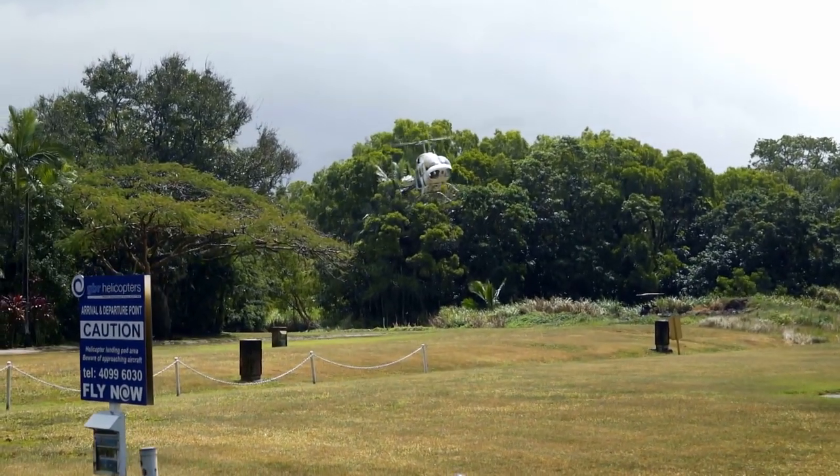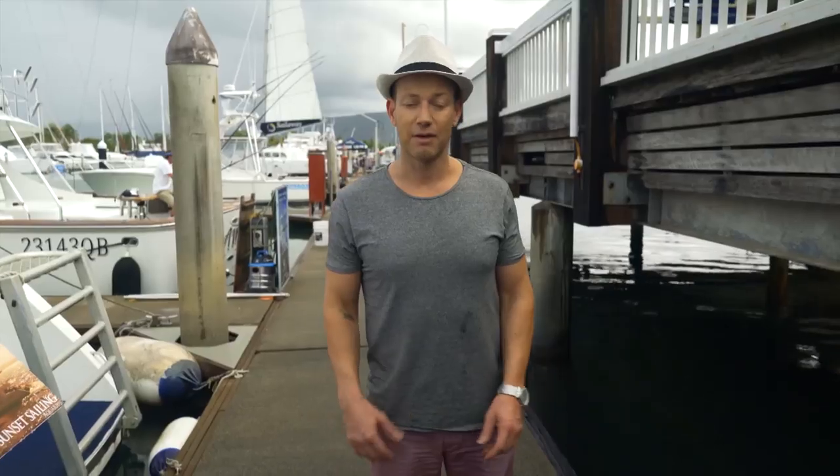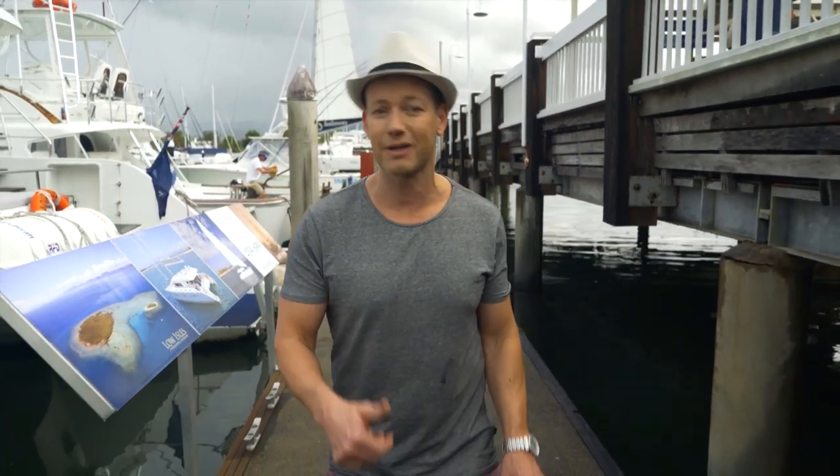As well as getting above the water, it's a must in Port Douglas to get on it. I've been to Port Douglas before but I don't think I've ever been sailing like this, so I'm really looking forward to it. Let's go and check it out.